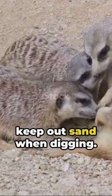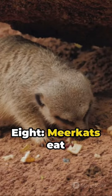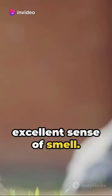7. They can close their ears to keep out sand when digging. 8. Meerkats eat insects, which they find using their excellent sense of smell.